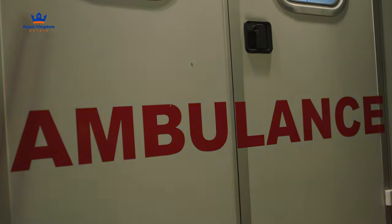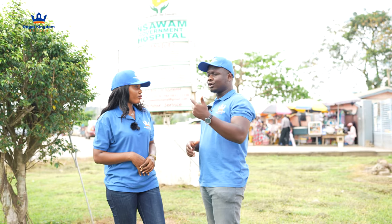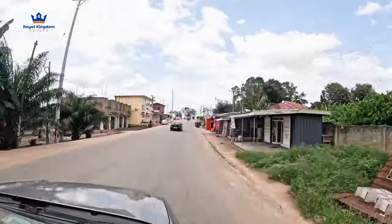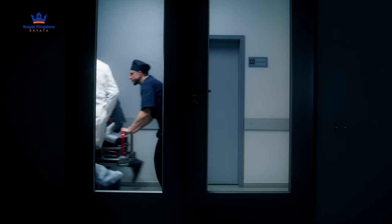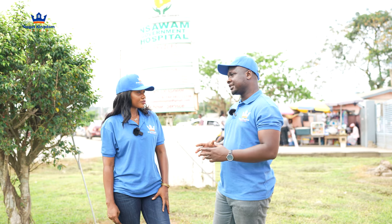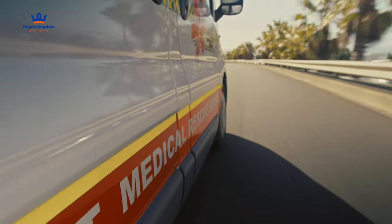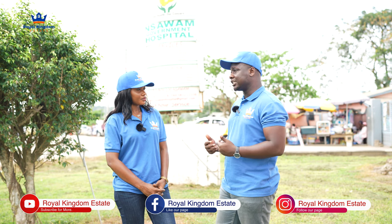They also have ambulances to offer emergency services. We drove here in about seven minutes, and it's important to have such facilities around because when there's an emergency you need to be able to secure the services of an ambulance. If you're looking at about six to seven minutes, that's good — the ambulance can get there on time, or even if you are rushing someone here, you can get here in time to at least stabilize the person before they receive the actual medical attention needed.